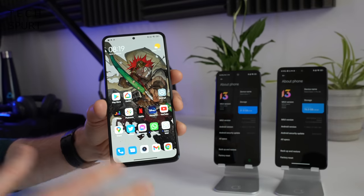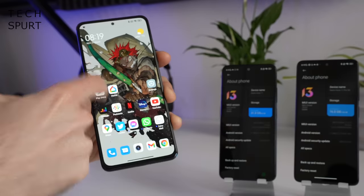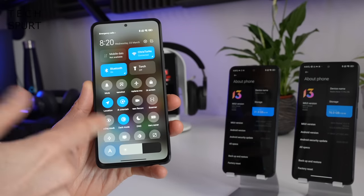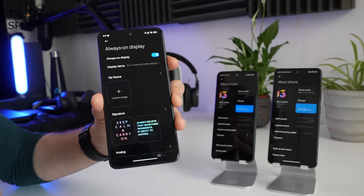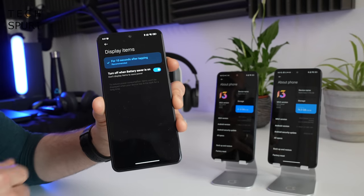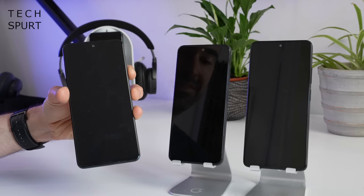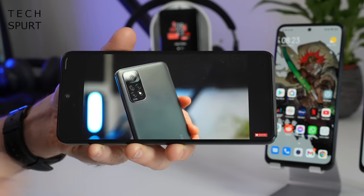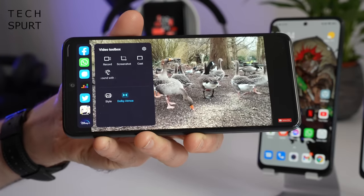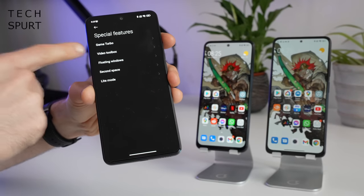The software experience on MIUI 13 has a very stock Android vibe — you've got the Google Discover feed, an app drawer, and you can drag down notifications from anywhere. There are also bonus MIUI features like the control center with quick toggles and smart home goodies. The video toolbox lets you take screenshots while watching YouTube, or enjoy audio with the screen off. Game Turbo mode is also available. However, the always-on display only stays on for a few seconds after tapping the screen — so not really always-on.